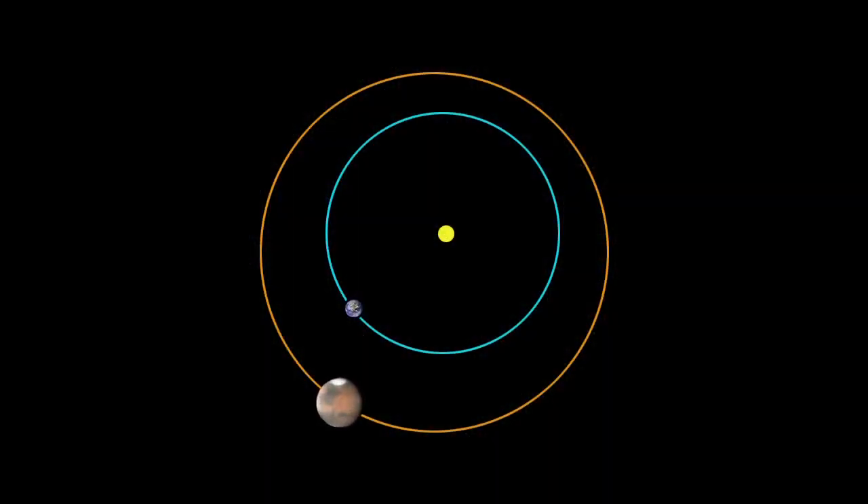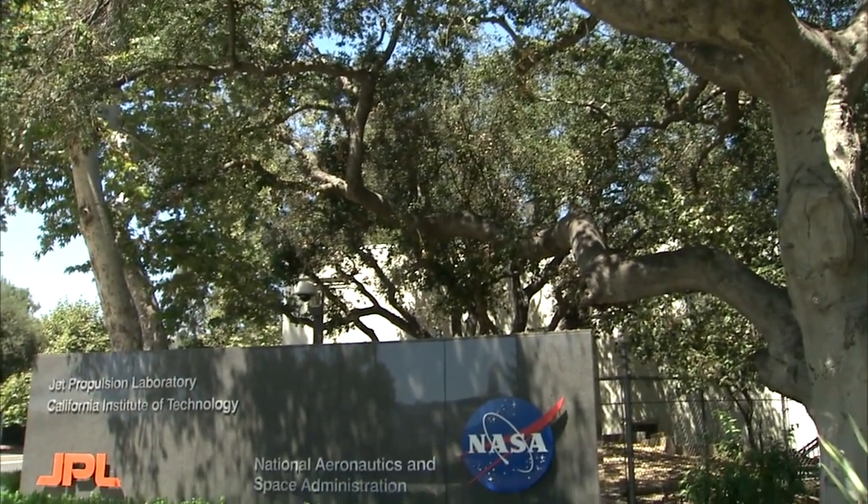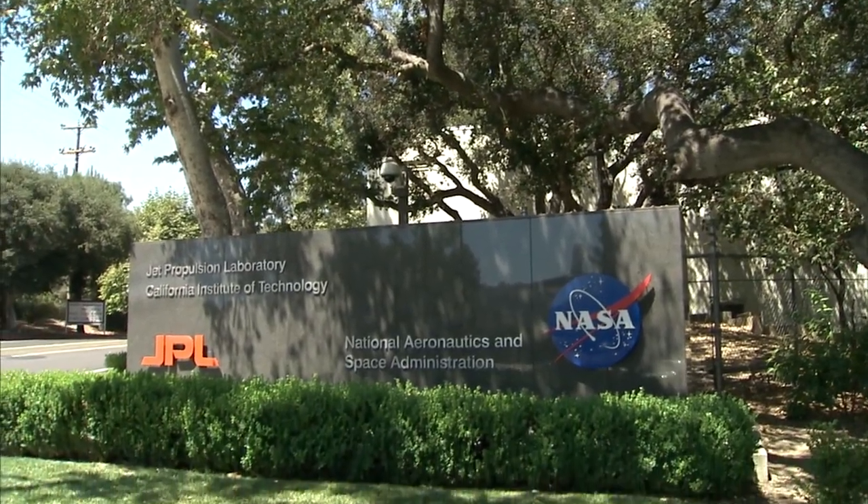What's up for February? Mars gets closer, and two comets will delight viewers. Hello and welcome. I'm Jane Houston Jones at NASA's Jet Propulsion Laboratory in Pasadena, California.